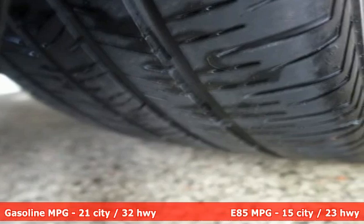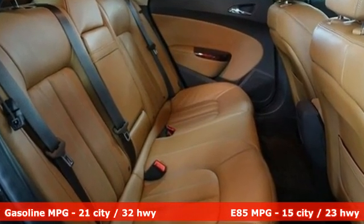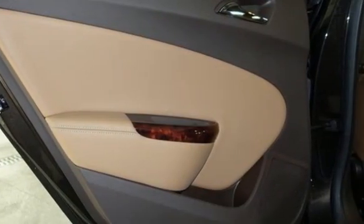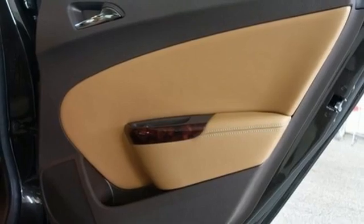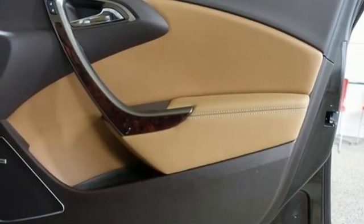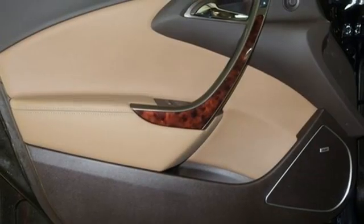AM-FM satellite radio, remote engine start, front heated leather bucket seats, rear parking sensors, doors and push button start proximity key, dual zone climate control, inline four cylinder engine, express open and close sliding and tilting sunroof, gas pressurized shocks, and streaming audio.